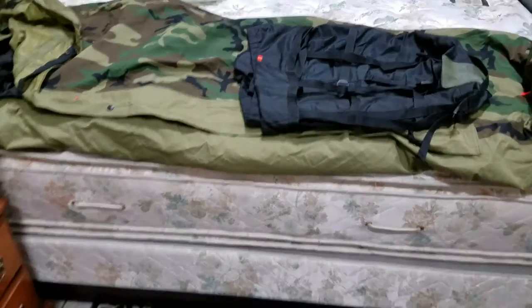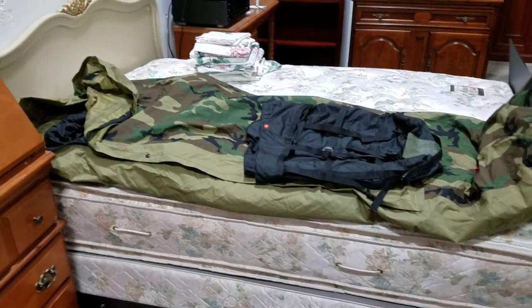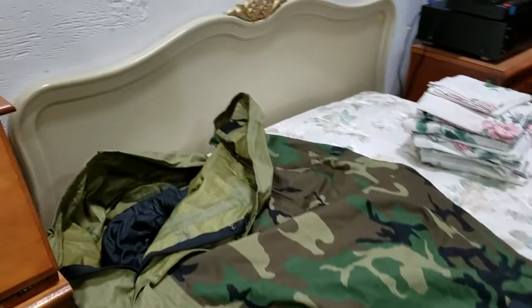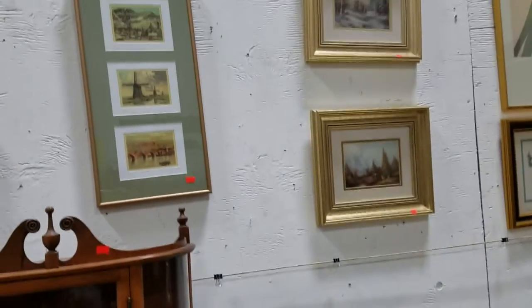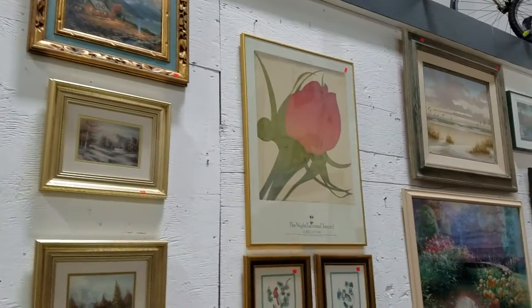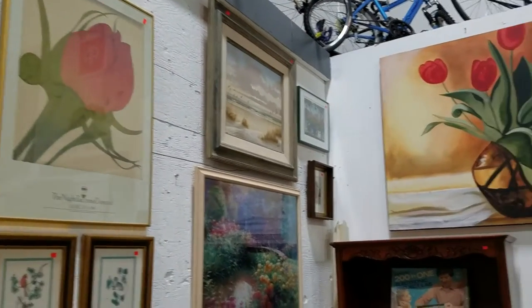We're also selling this looks like to be a full-size bed — it's got a nice footboard and headboard, very ornate. We have a bunch of artwork too. Come in and preview so you can get a better look if you want some art.